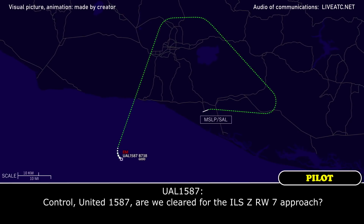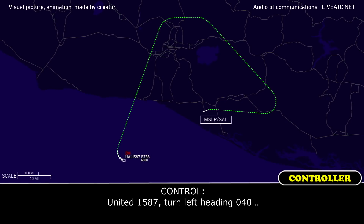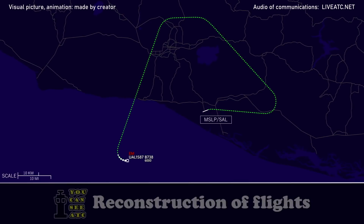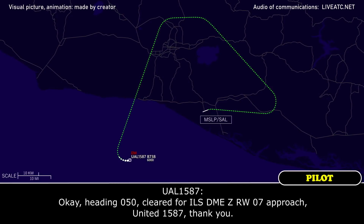Control for United 1587, are we cleared for the ILS Zulu runway 07 approach? United 1587, turn left heading 040. Say again for United 1587. United 1587, fly heading 040, cleared for ILS ZME Zulu runway 07 approach. Heading 050, cleared for the ILS ZME Zulu runway 07 approach, United 1587, thank you.